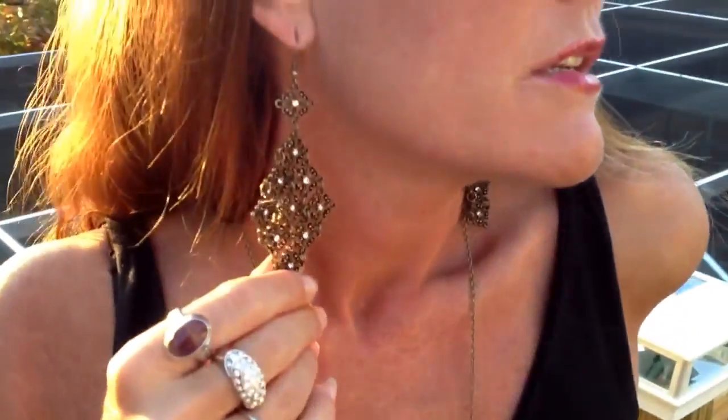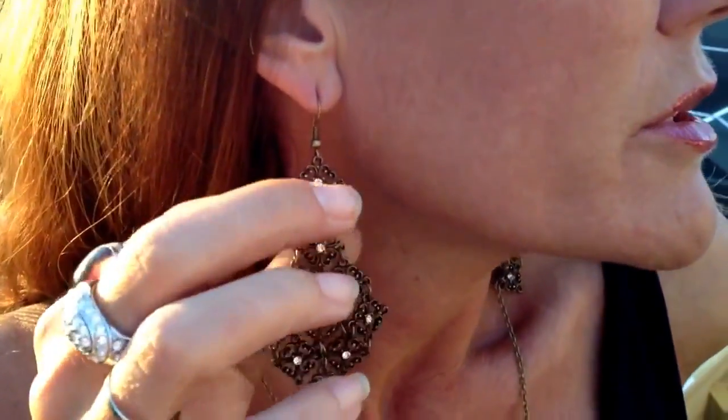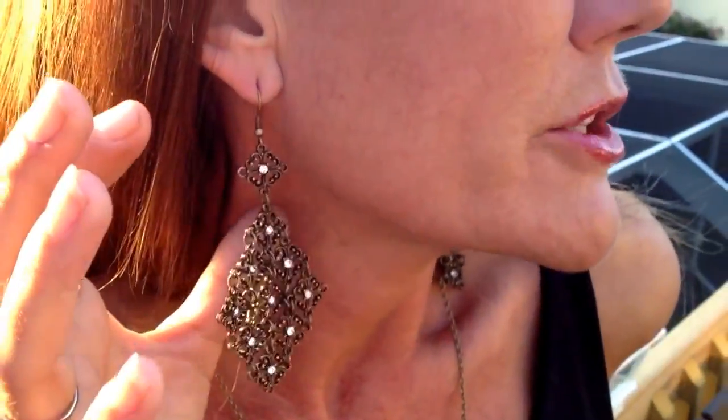The earrings are close to four inches long — I think they're three and change, closer to the four inch mark — and they have gleaming crystals embedded in them as well. You can find this and other great trendsetting jewelry at BlinginOnJewelry.com.